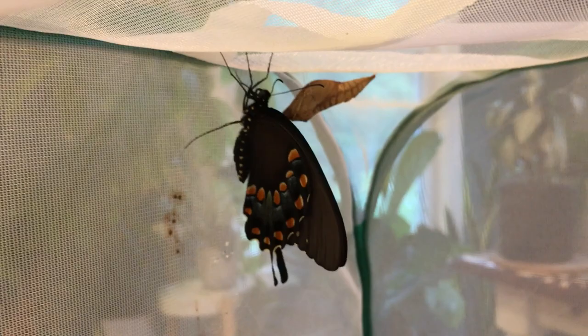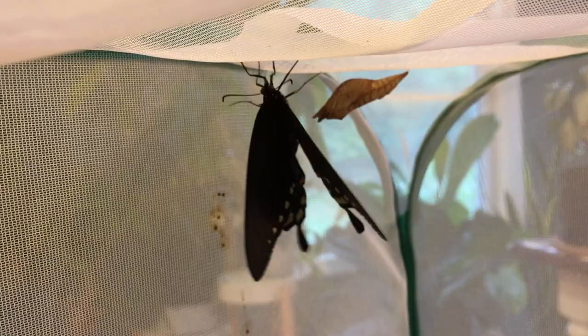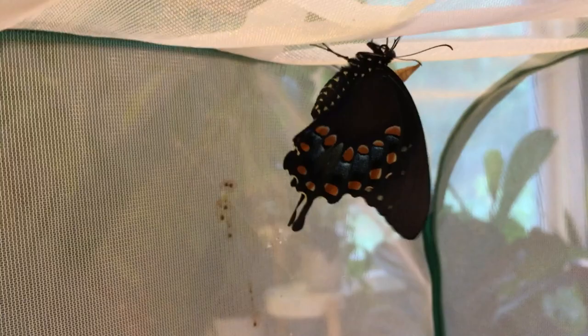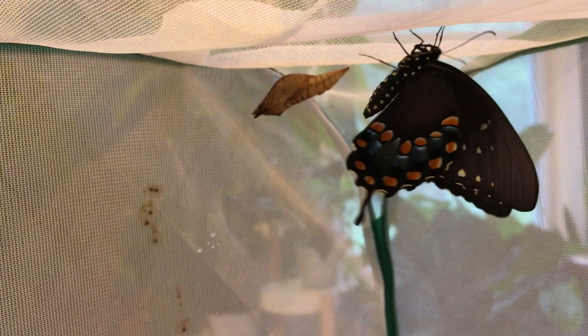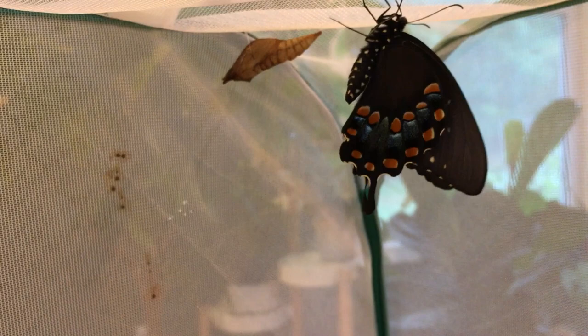All instars also have two horn-like bright yellow organs called osmeteria behind their true head, which they can extrude when threatened — they'll rear their heads back, pop those organs out, and smear predators with chemical repellent, which is very effective against things like ants. The yellow pre-pupae are also cryptically colored as they wander away from the host plant through leaf litter looking for a pupation site, and their ability to alter their chrysalis color to match surroundings is another great defense.